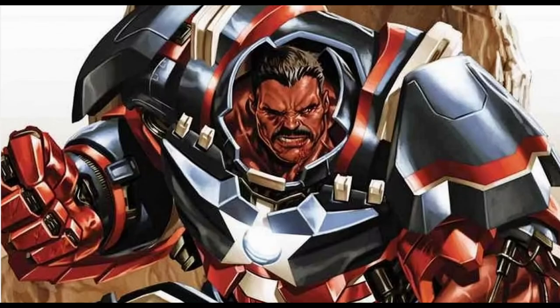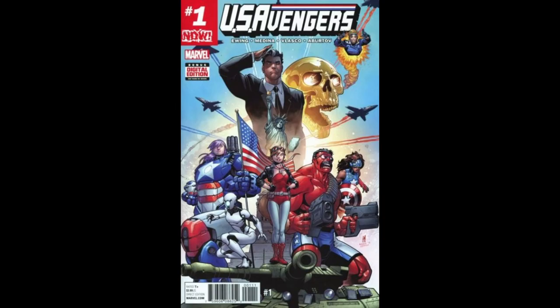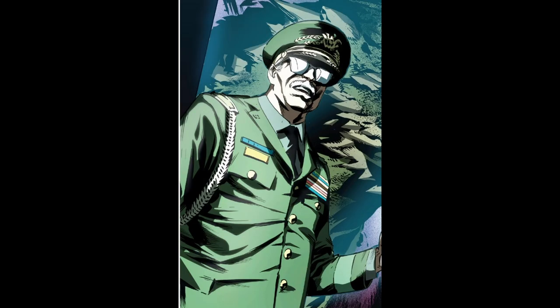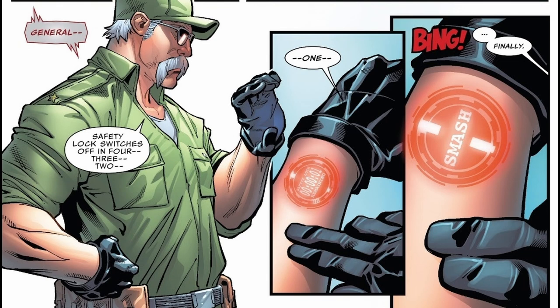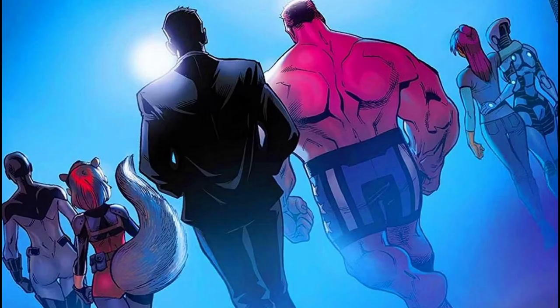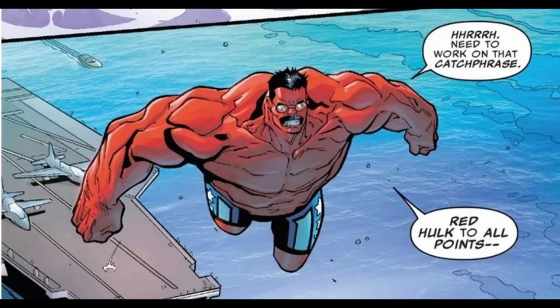The second person to become the Red Hulk was General Robert Maverick. He debuted as the new Red Hulk in U.S. Avengers No. 1, released in 2017. Unlike the original Red Hulk, General Thaddeus Thunderbolt Ross, Maverick's transformation was not permanent. Robert Maverick was a high-ranking military official who became part of a government program to create a controlled version of the Hulk. He used a device known as the Hulk plug-in to temporarily assume the form of the Red Hulk for about an hour at a time, after which he would revert to his normal form. Maverick's Red Hulk was part of the U.S. Avengers team, a government-affiliated group of heroes, and his limited transformation time made him a distinct character in his own right.